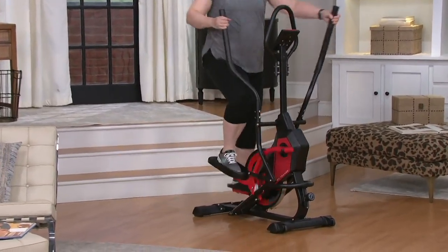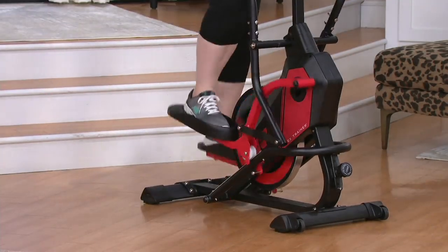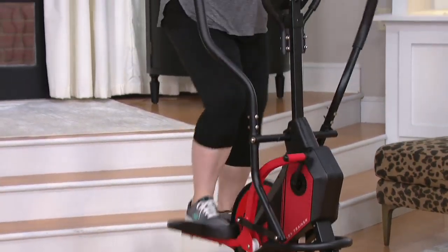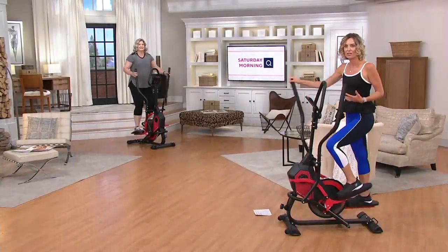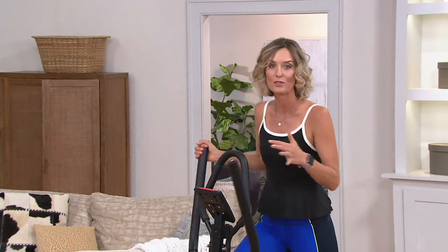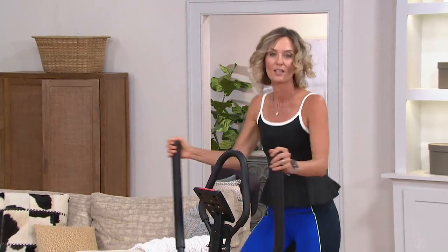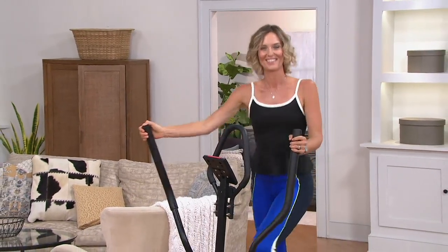Just five or ten minutes here and there — it doesn't have to be a lot. Just make sure you get that heart health. We need it, because we're going to go crazy in our homes if we don't get a little bit of exercise. At FitNation, we try to make exercise as simple as possible for everyone.